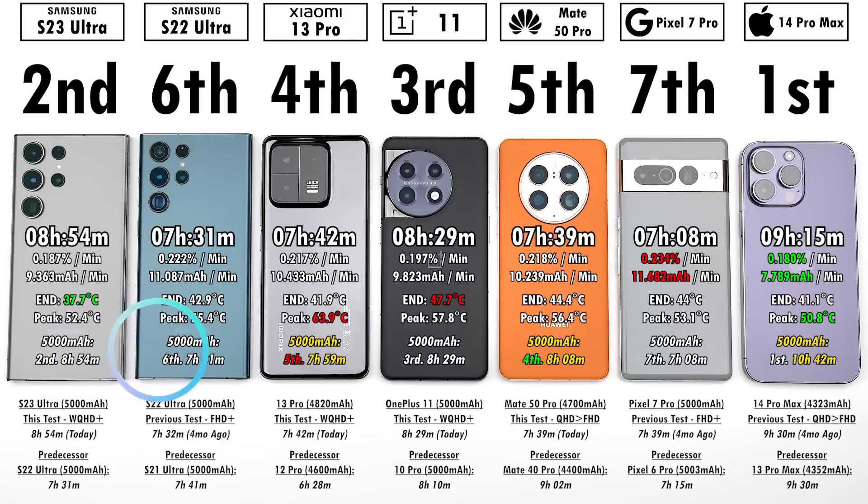If all phones had the same 5,000mAh cell — since the Xiaomi, Huawei, and iPhone have just under that — the Xiaomi would jump to almost eight hours but drop to fifth place, because the Huawei, with its better milliampere per minute drain rate, would rise to fourth with eight hours and eight minutes. The iPhone would stay first but reach almost 11 hours. I really hope Apple brings a much larger battery this year — that would be extremely exciting.